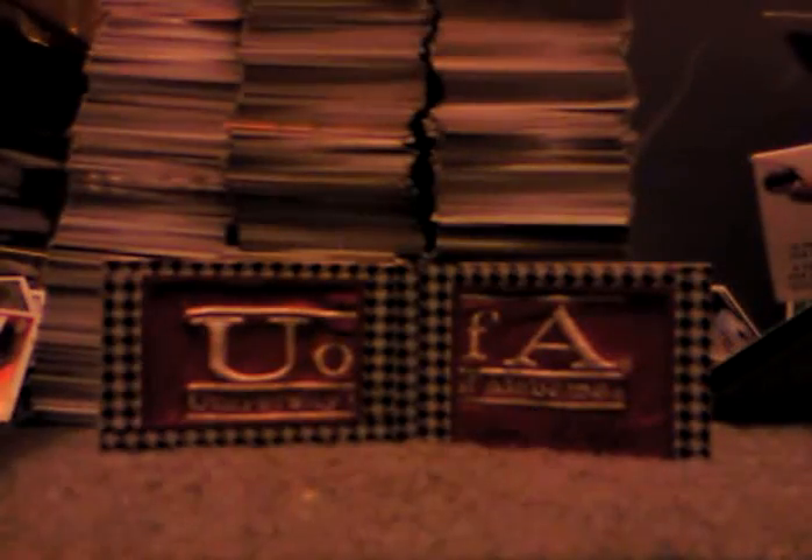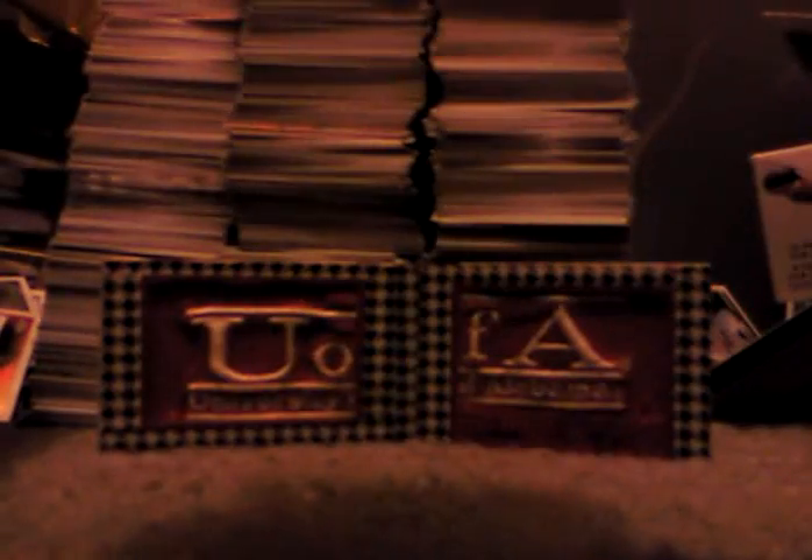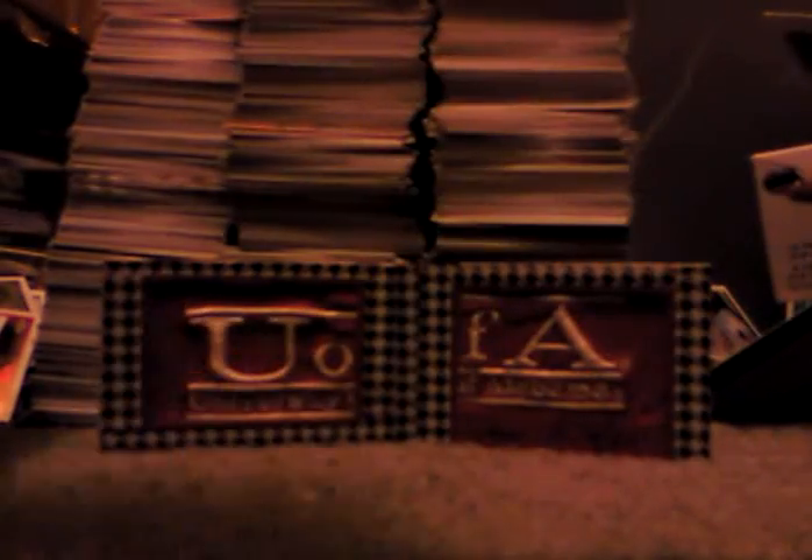Gaylord Perry on-card auto, numbered to 99. Red refractor CC Sabathia, numbered to 25. Mike Stanton Topps Chrome rookie auto. Dez Bryant absolute RPM patch ball patch, out of 50, true rookie. Jared Mitchell auto. Raphael Fercal auto — also touched by Chad Redfern.